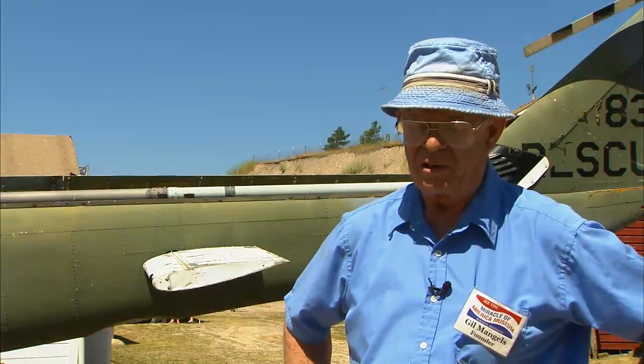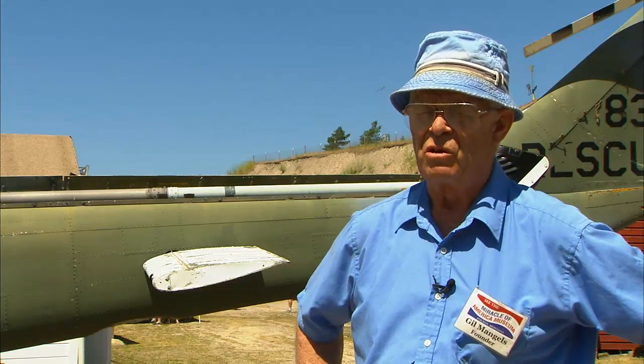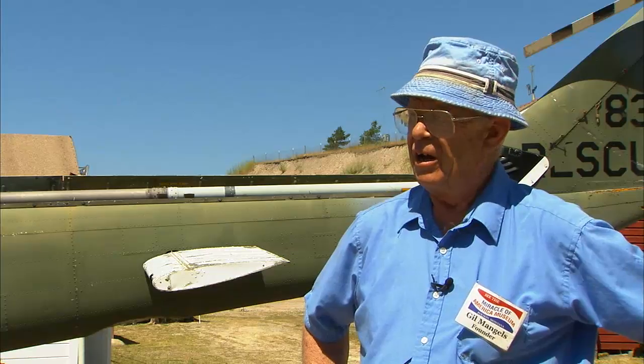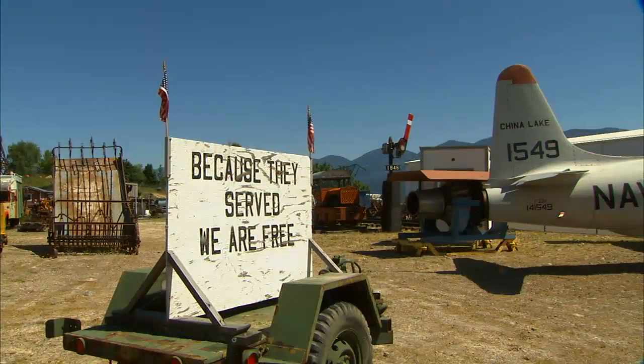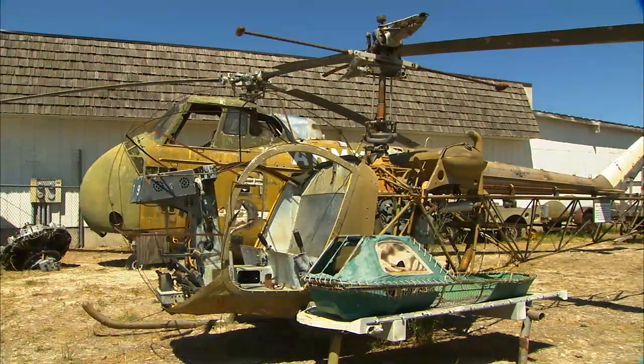We've got a lot of unusual military vehicles and a tribute to the veterans — not to glorify war whatsoever. We've had men and women sacrificing on the battle front and the home front to secure freedom for people, and we want to pay tribute to them.